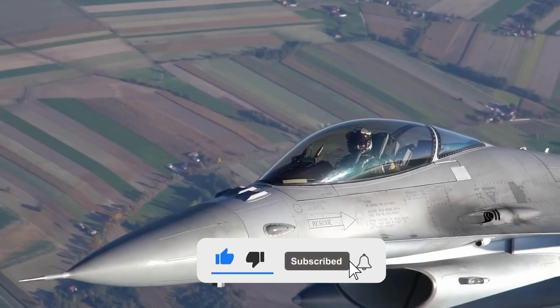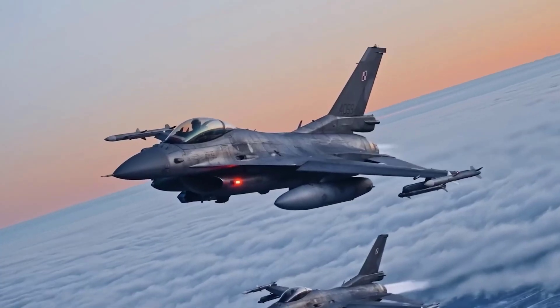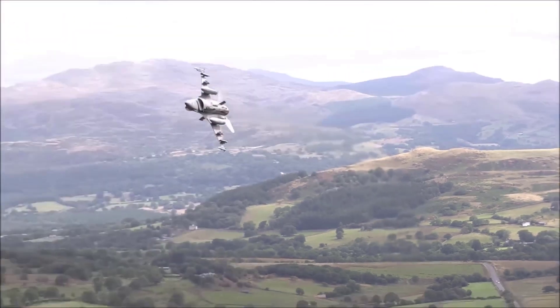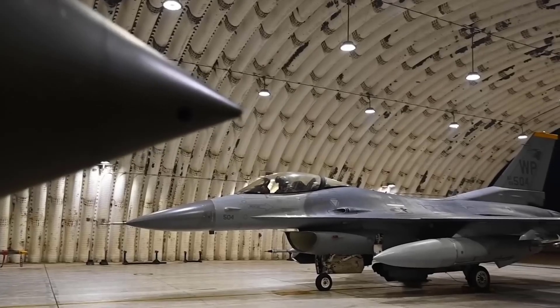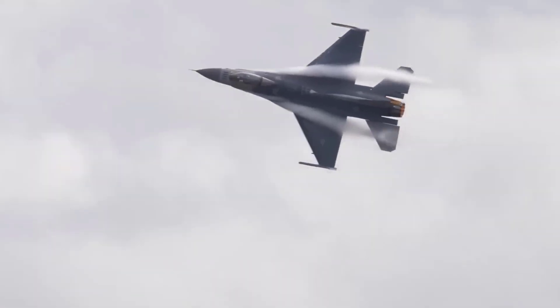The F-16, also known as the Fighting Falcon, is a fourth-generation fighter aircraft designed by the American aerospace company General Dynamics.